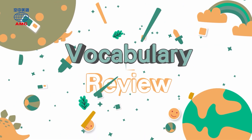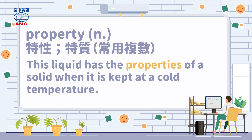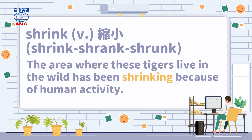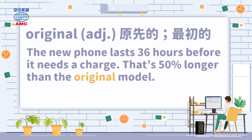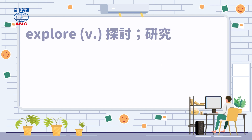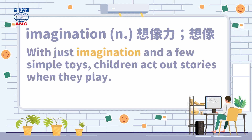Vocabulary Review. Property: 'This liquid has the properties of a solid when it is kept at a cold temperature.' Shrink: 'The area where these tigers live in the wild has been shrinking because of human activity.' Original: 'The new phone lasts 36 hours before it needs a charge — that's 50% longer than the original model.' Tighten: 'The basketball player tightened her hair tie to keep her hair out of her face during the game.' Explore: 'Let's explore other possibilities for our vacation this year because we always go to the same places.' Imagination: 'With just imagination and a few simple toys, children act out stories when they play.'